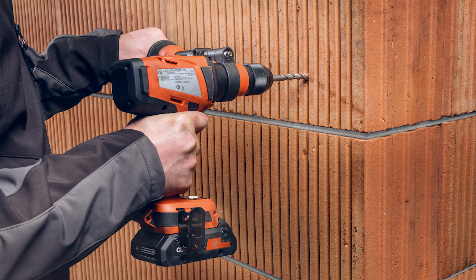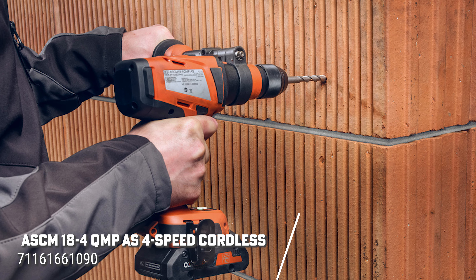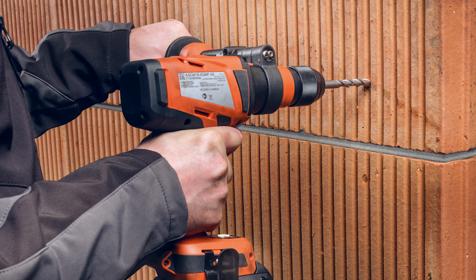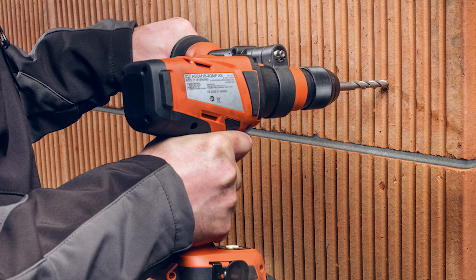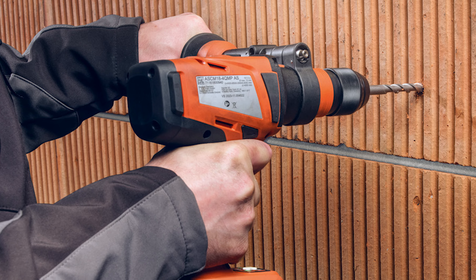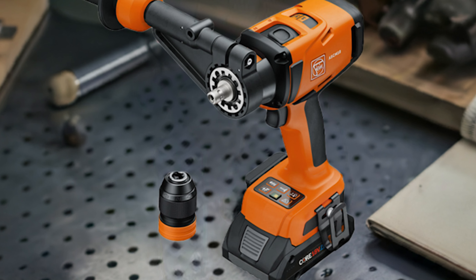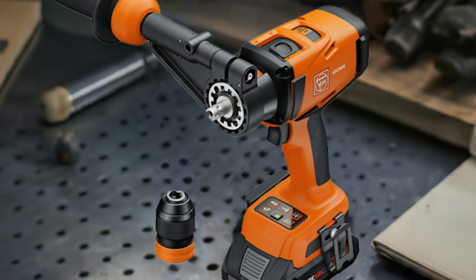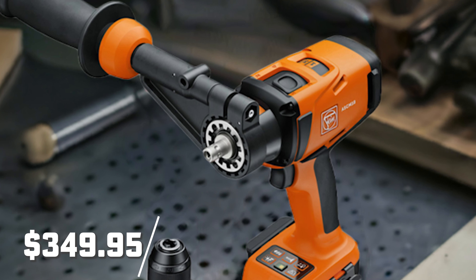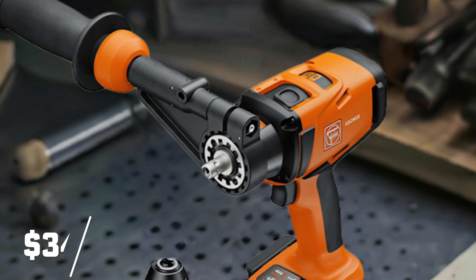Finally, we have the FINE ASCM184QMPAS four-speed cordless hammer drill driver. Featuring a four-speed gearbox and a selectable hammer function, this tool is built for drilling in tough materials like metal, stone, and wood — allowing drilling and tapping up to 1.5 inches and drilling with carbide hole saws up to 3.8 inches. This hammer drill driver is available for presale now at $349.95.